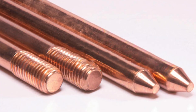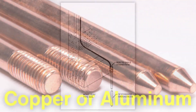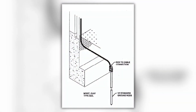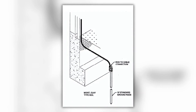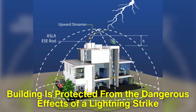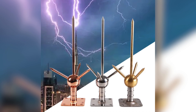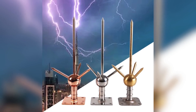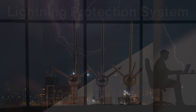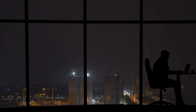The lightning rod is typically made of conductive materials, such as copper or aluminum, and is connected to a grounding system that disperses the electrical energy safely into the ground. This ensures that the building is protected from the dangerous effects of a lightning strike. In many cases, lightning rods are part of a broader lightning protection system, which includes various components designed to minimize the risk of lightning damage.